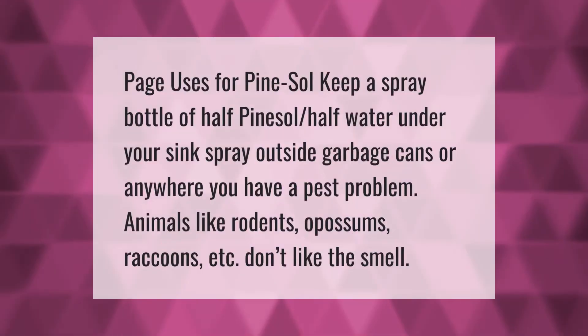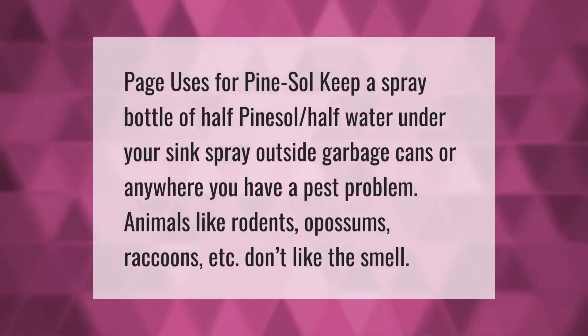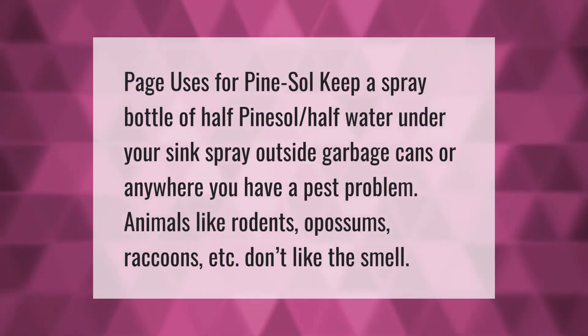Another use for Pine-Sol: keep a spray bottle of half Pine-Sol, half water under your sink. Spray outside garbage cans or anywhere you have a pest problem. Animals like rodents, opossums, and raccoons don't like the smell.